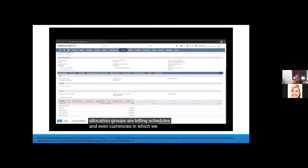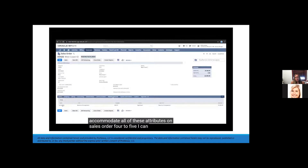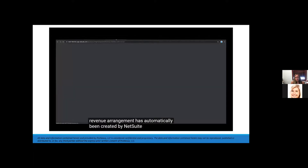Setting these defaults at an item level eliminates duplicate SKUs to accommodate all of these attributes. On sales order 425, I can see a revenue arrangement has automatically been created by NetSuite — a separate record to manage how revenue will be recognized, independent from billing.